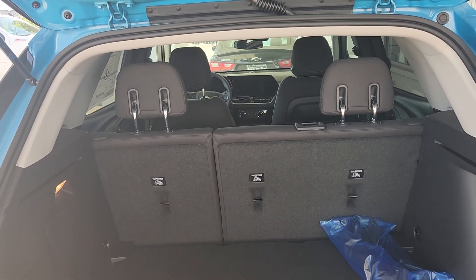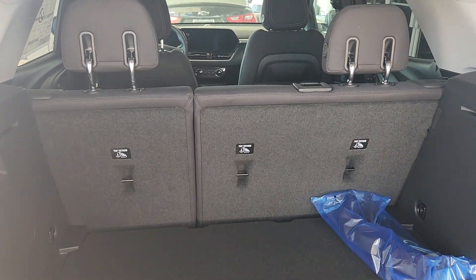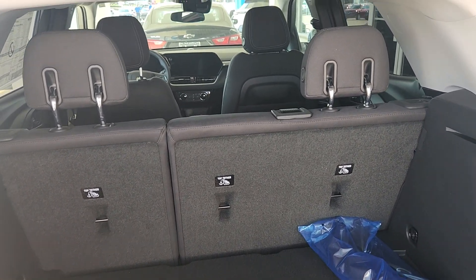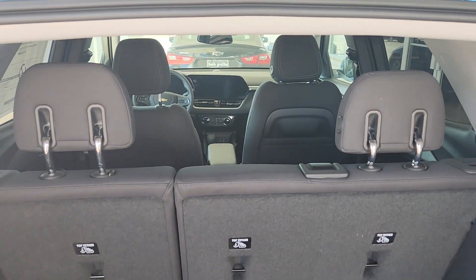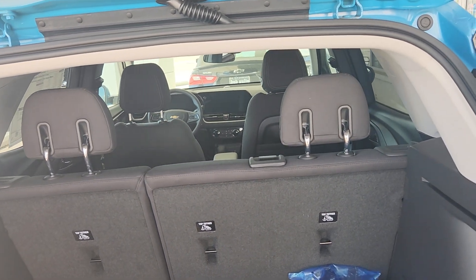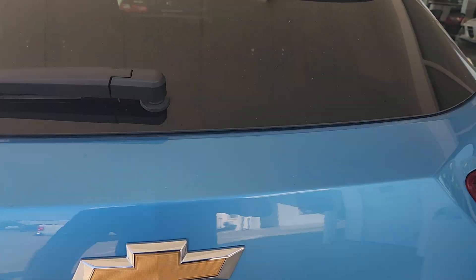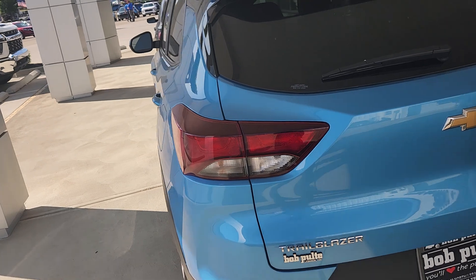Talking about cargo space: 25.3 cubic feet, very similar to an Equinox — a pleasant surprise on a smaller vehicle. 54.4 cubic feet if you put the back seat down, so you can fit a decent-sized piece of furniture in here. According to U.S. News, while small crossover SUVs are not known for their cargo space, the Trailblazer is better than most in its segment.